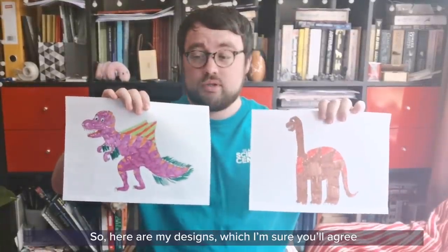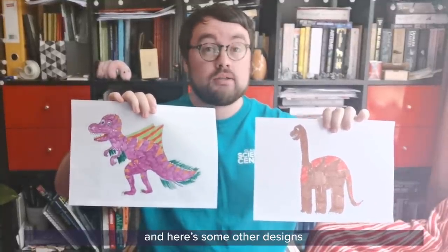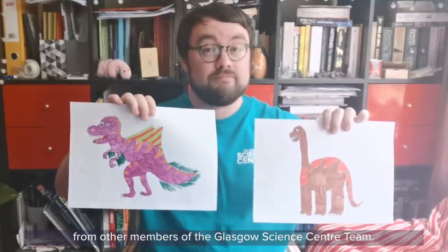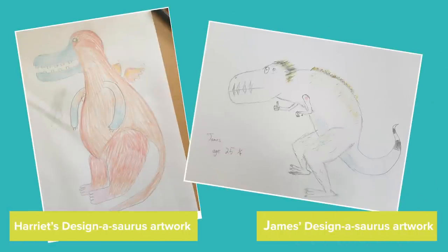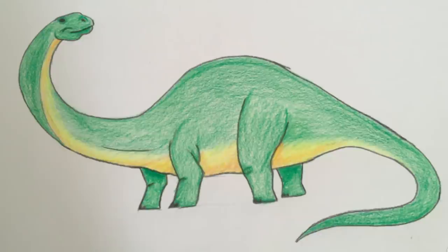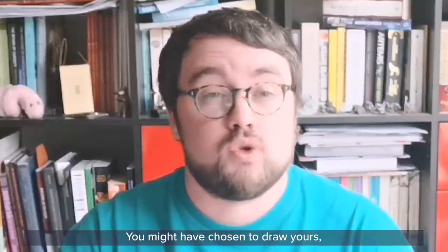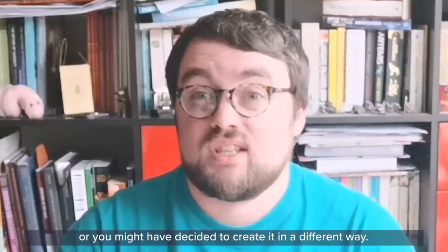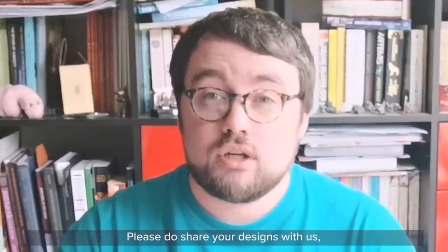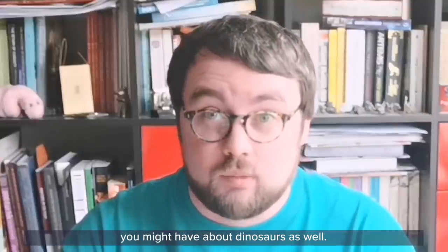So here are my designs, which I'm sure you'll agree could fit into any art gallery in the world — I am an artist! And here are some other designs from other members of the Glasgow Science Centre team. What about your dinosaurs? We would love to see what types of dinosaurs you've come up with. You might have chosen to draw yours, or you might have decided to create it in a different way. Please do share your designs with us, and we'll do our best to answer any questions you might have about dinosaurs as well.